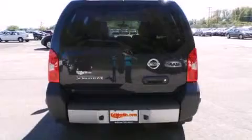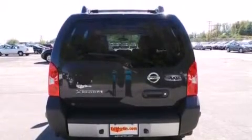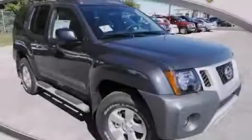XM satellite radio, which streams commercial-free music, news, sports, and more. Stop by today and test drive this automobile for yourself.